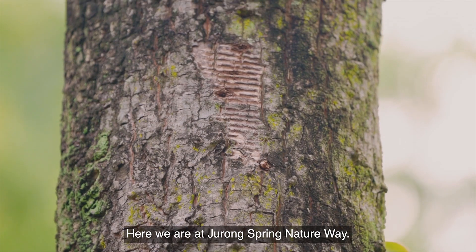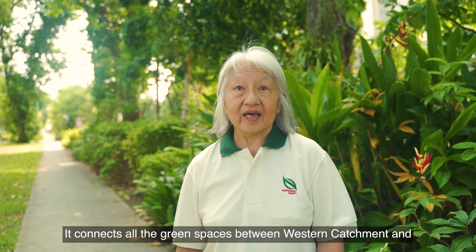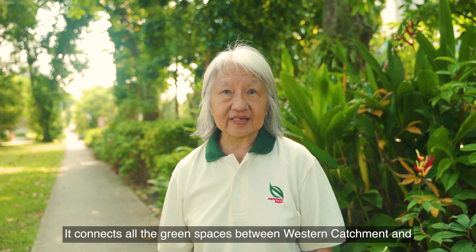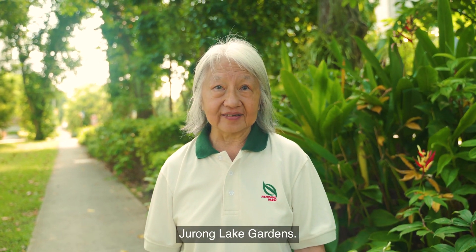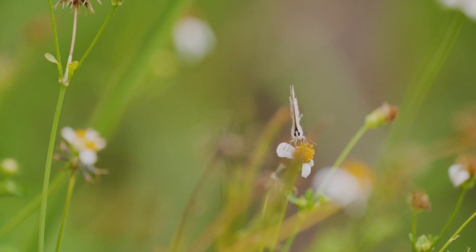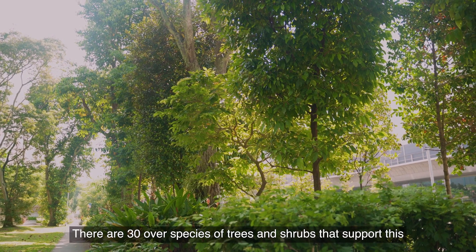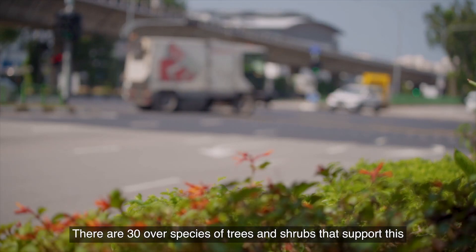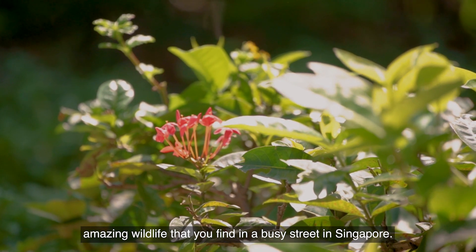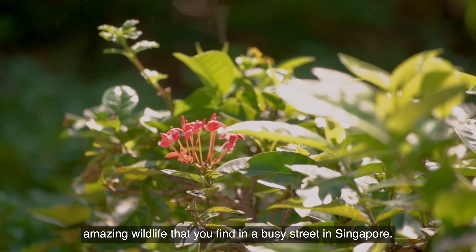Here we are at Jurong Spring Nature Way. It connects all the green spaces between the Western Catchment and Jurong Lake Gardens. There are lots of bird and butterfly species that use this nature way. There are 30-year-old species of trees and shrubs that support this amazing wildlife that you find on a busy street in Singapore.